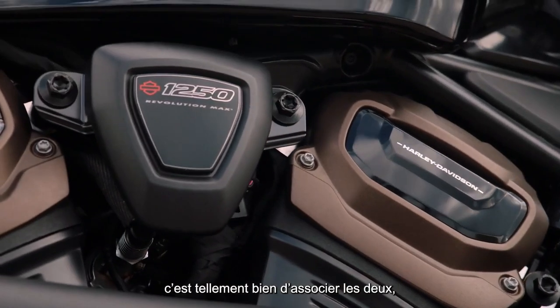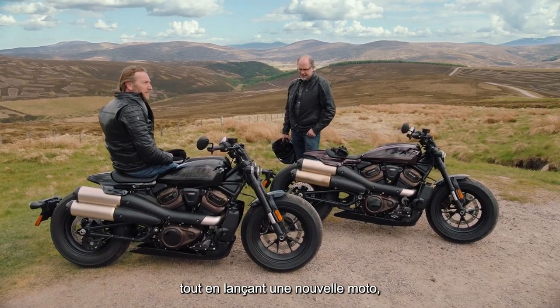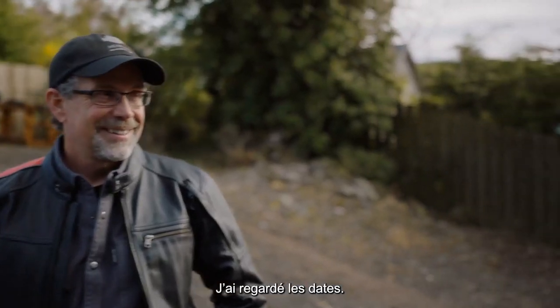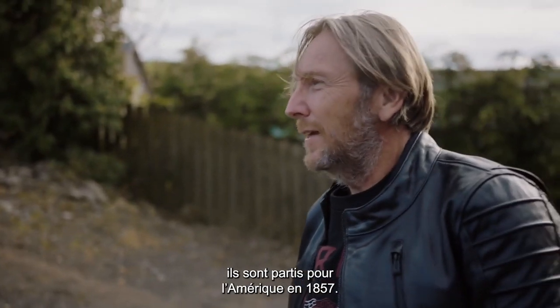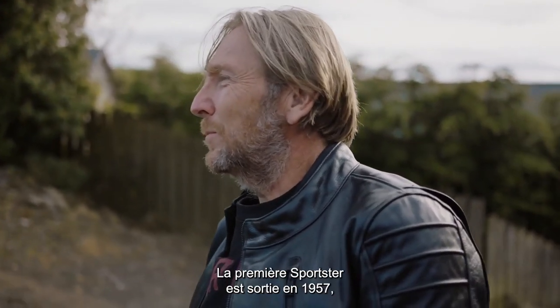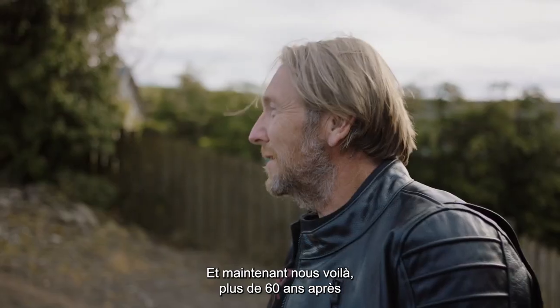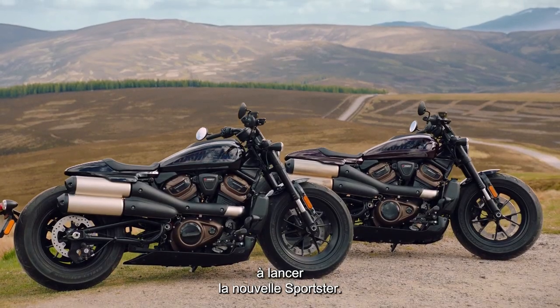It's so great to combine it — going back to the roots and then launching a new bike which has a whole history on its own. Actually, if you look at the dates: they left for America in 1857, the first Sportster came to market in 1957, exactly 100 years later. And now we're here over 60 years later launching the next Sportster. It's quite extraordinary.